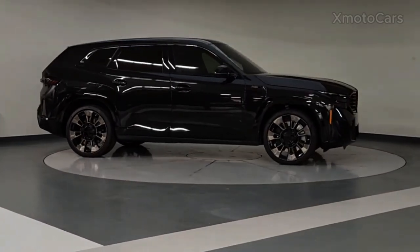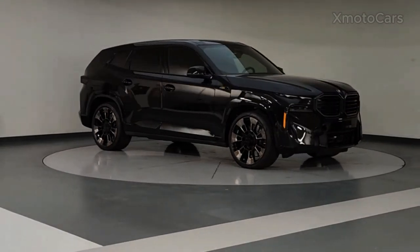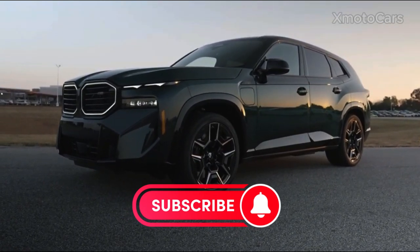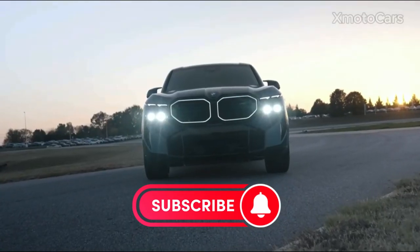If you enjoyed this video on the BMW XM, don't forget to hit that like button, subscribe for more exciting videos, and leave your thoughts in the comments below. See you in the next video.